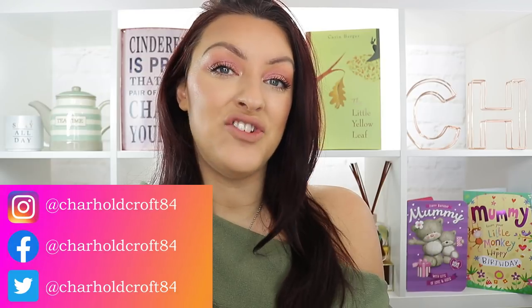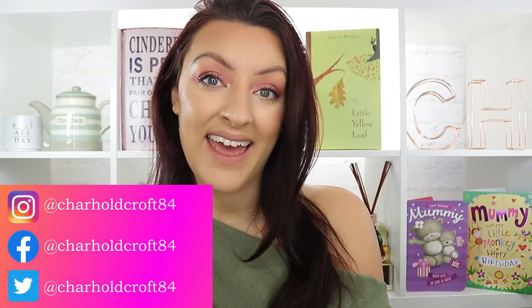Hi guys, welcome back to my channel. I hope you're having a great day so far. Today it is January favourites day and I'm excited because I feel like my January favourites are a really nice mix of things. They're not all makeup, there's some skincare, there's some perfumes.